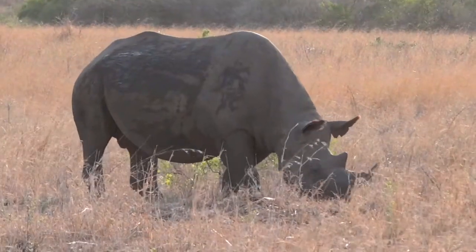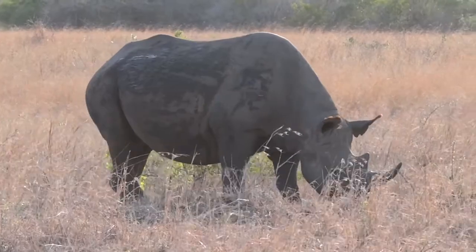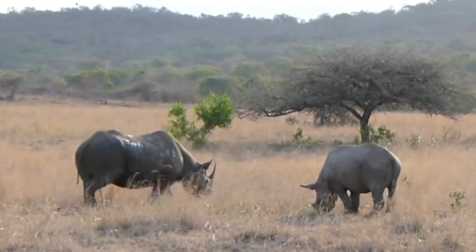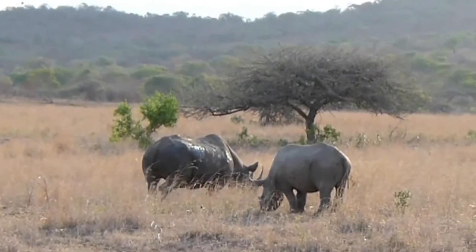This is the dominant bull of the area. I think he's doing designs on that female, but every time he gets close she gets a little bit aggressive. But to see interaction between black rhinos is really something.